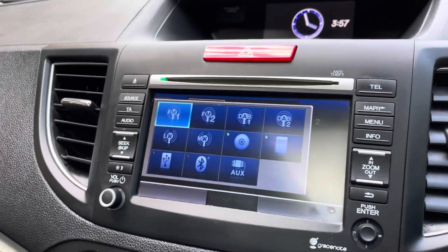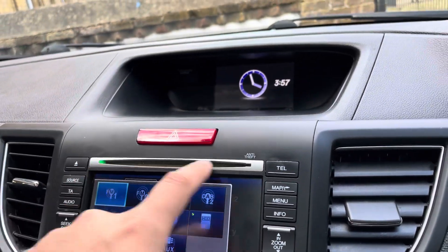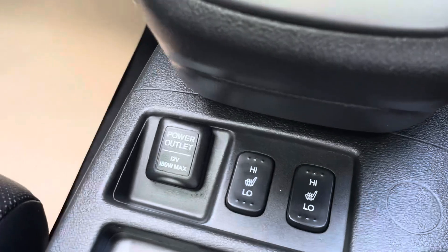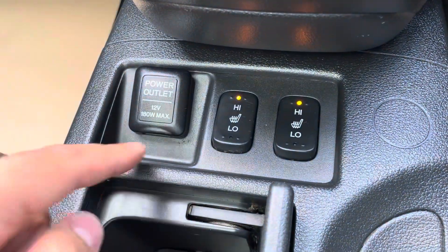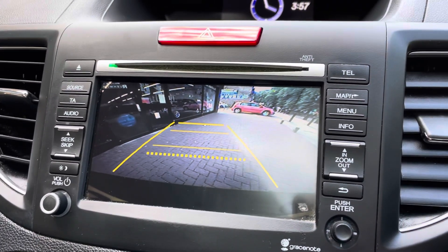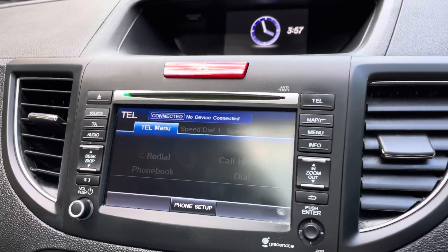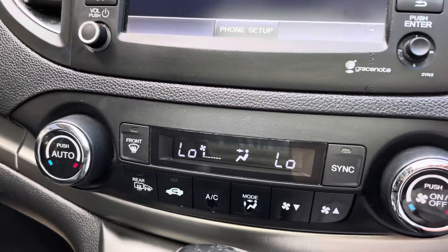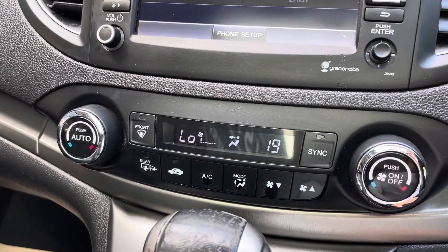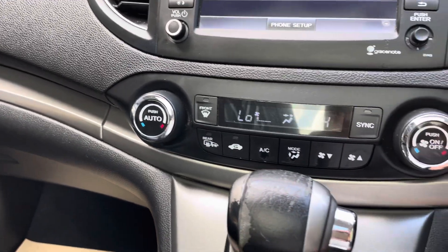It has FM and DAB radio, Bluetooth audio so you can play music from your phone, plus an aux input and CD player. There are heated seats for both driver and passenger, and a 12-volt socket. Putting the car in reverse activates the rear camera on screen. It also has dual climate control, so the driver's side and passenger side can be set to different temperatures.